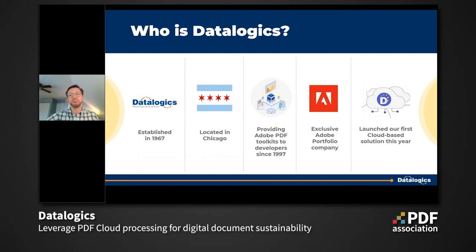That evolution helped us expand into a lot of industries far beyond print: public administration, associations, healthcare, finance, insurance, and legal education. PDFs are essential to our business because they are essential to your business. You may not know that Datalogix is actually an exclusive Adobe portfolio partner. Our partnership and direct access to the Adobe team and the Adobe PDF library source code make us unique in this space. Adobe founded the PDF standard, and we are very proud to be a partner with them.